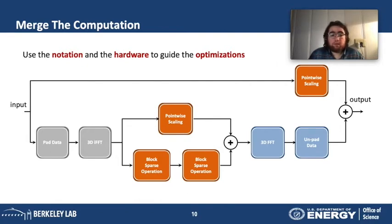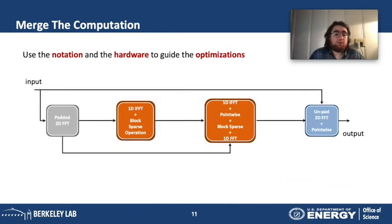Using the linear algebra notation for 3D FFT and inverse 3D FFT, and the systematic bottom-up approach guided by the memory hierarchy, we can reduce the computation of the full H-times-psi FFT/inverse-FFT pipeline from eight compute stages to four stages. Instead of moving back and forth to main memory, we apply a 1D FFT, immediately apply a block sparse operation, apply the pointwise computation, apply another 1D FFT, and only then write data back to main memory — improving data locality significantly.